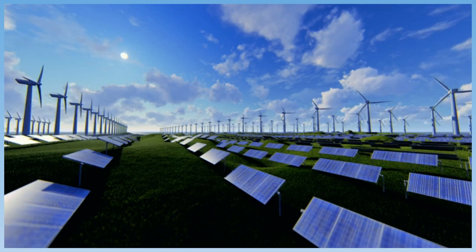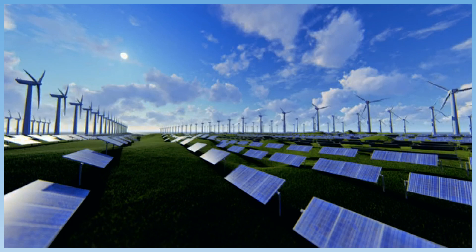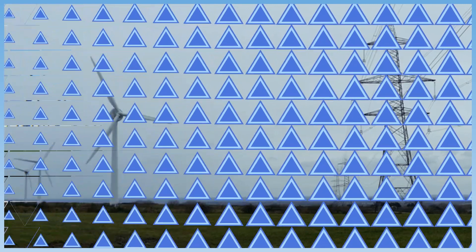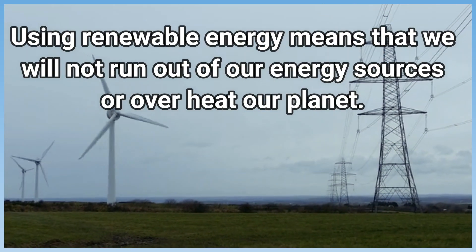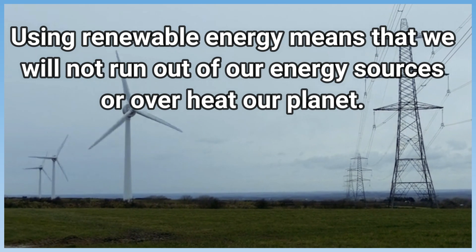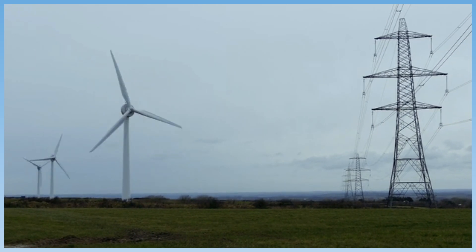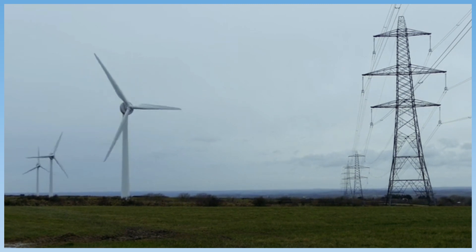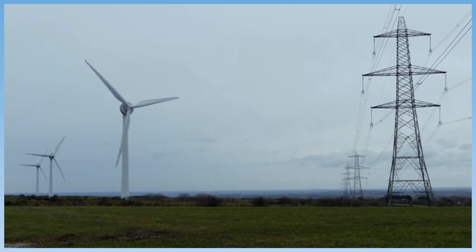Replacing fossil fuels with renewable sources of energy can greatly conserve fossil fuels. Solar, water, and wind are renewable sources of energy. Using renewable energy means that we will not run out of our energy sources nor overheat our planet. The main drawback has been that it currently costs more money to produce energy from renewable resources than from fossil fuels.